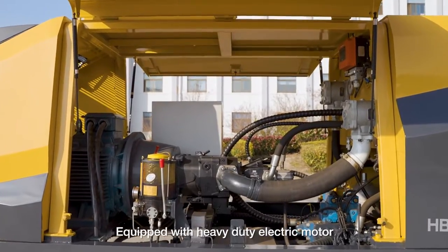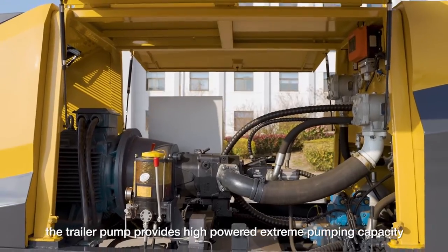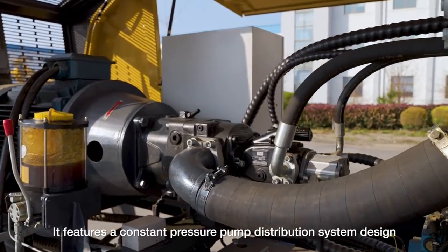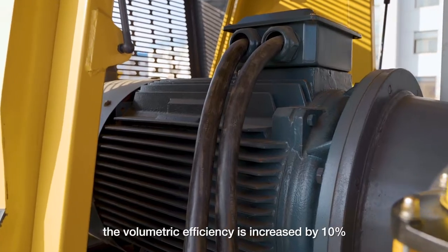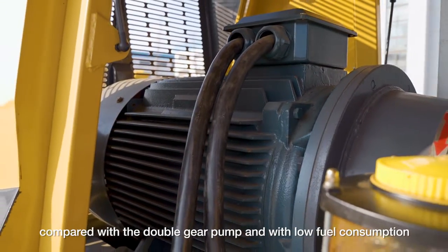Equipped with a heavy-duty electric motor, the trailer pump provides high-powered extreme pumping capacity with a high pressure regulation point. It features a constant pressure pump distribution system design; the volumetric efficiency is increased by 10% compared with the double-gear pump, and with low fuel consumption.